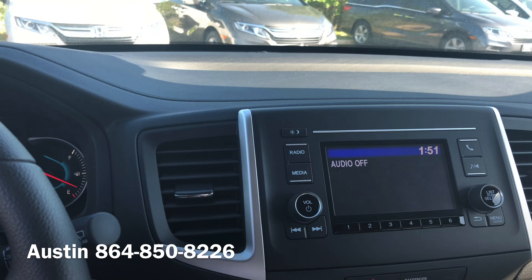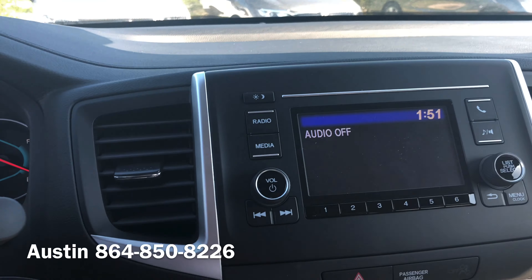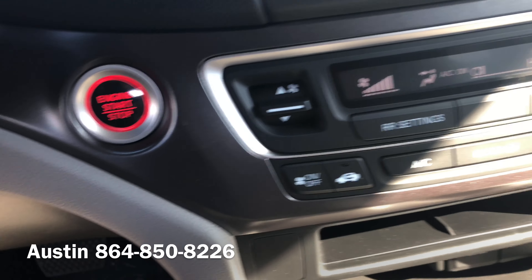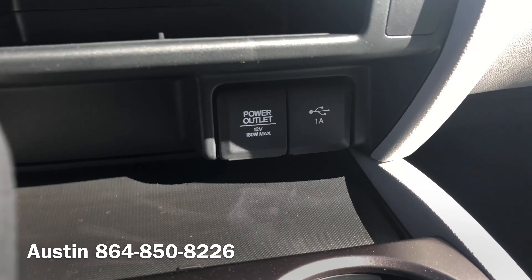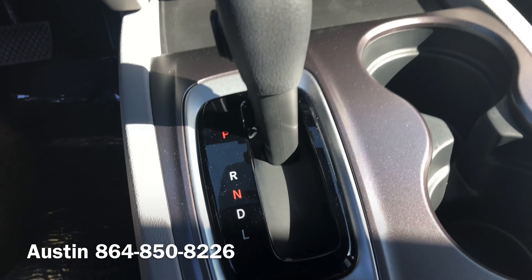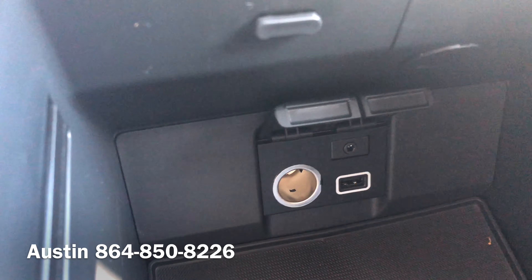On the inside, we have a nice audio display that supports Bluetooth, a nice climate zone with digital settings, push button start, a 12 volt power outlet and a 1 amp USB port down low. You also have some other connectivity options.